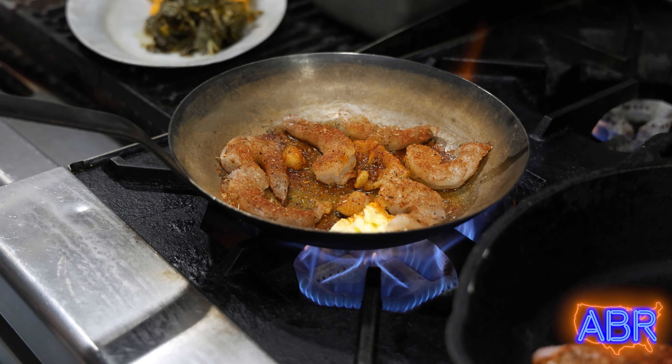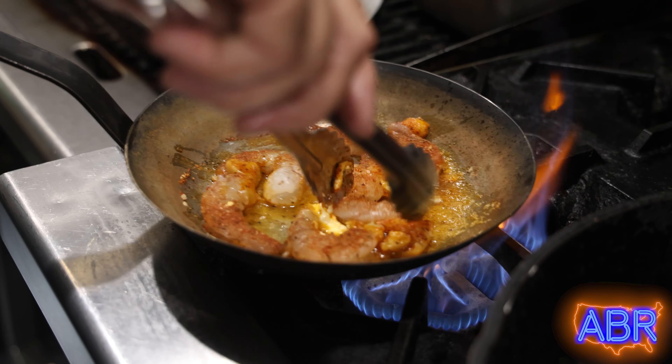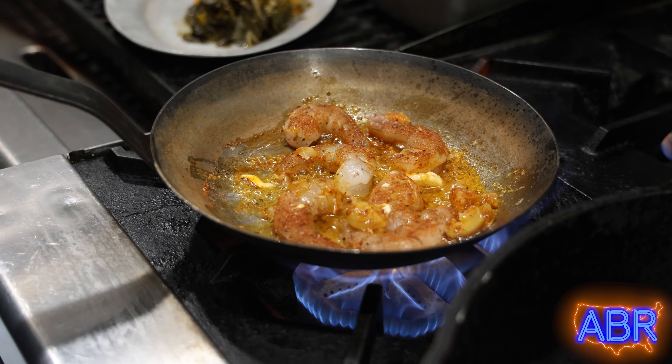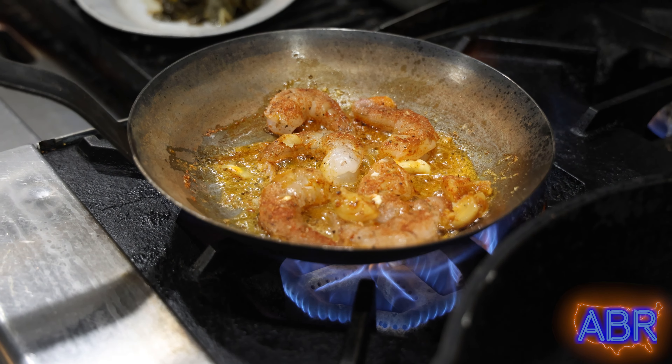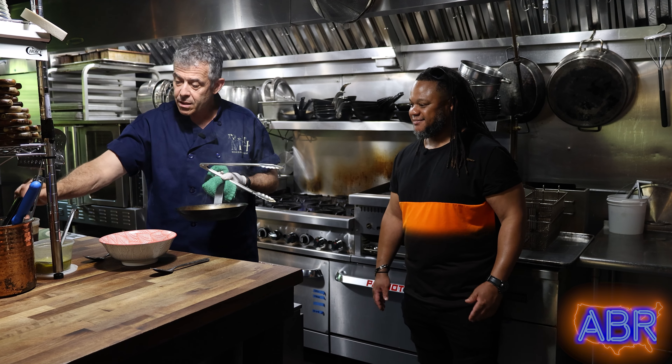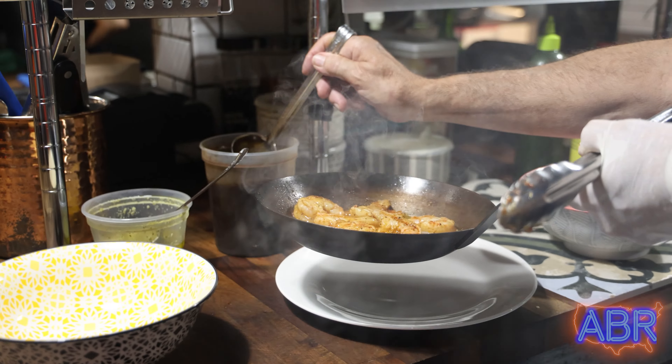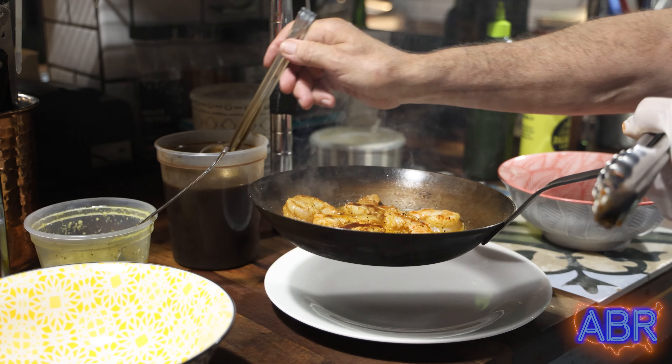We put garlic oil with pieces of garlic into the butter and oil, just letting that sizzle a little bit, then flip it over. The smells right now coming off this are amazing. First off, garlic and butter — is there any better smell in the culinary world than garlic and butter? I don't think so.